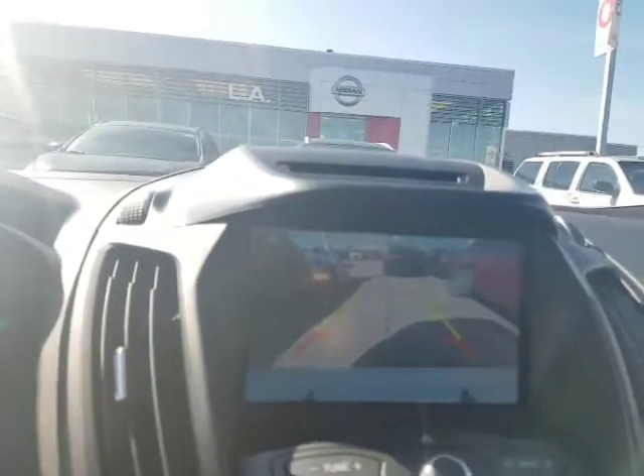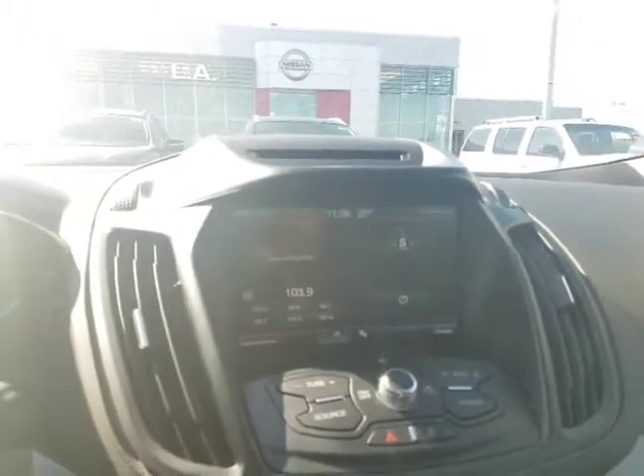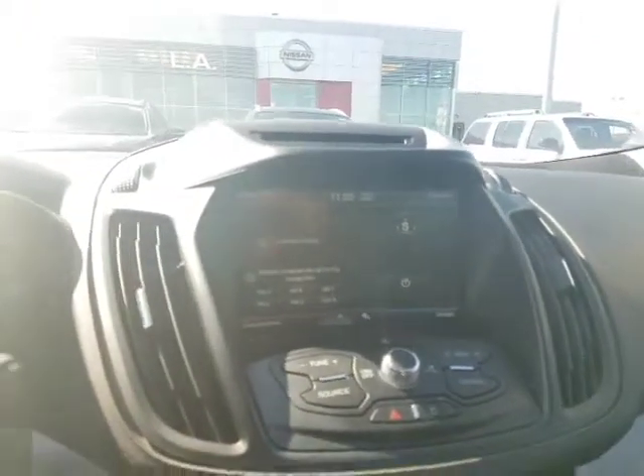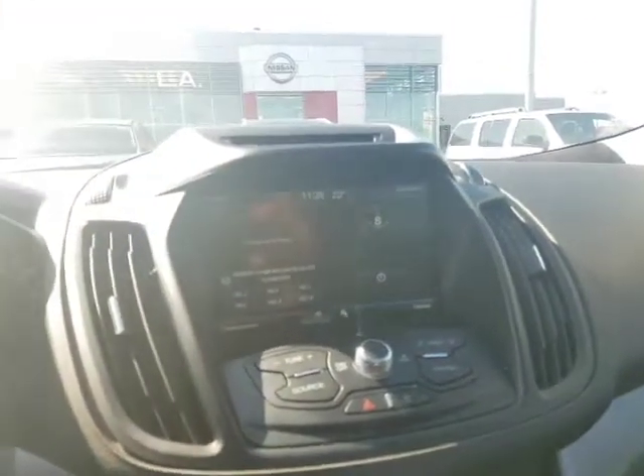You've got the backup camera right there with the guidelines. Cruise control on the left, auto headlights as well. Bluetooth hands-free on the right, so you don't have to worry about distracted driving tickets — you can call the kids or anyone while driving. It's all touchscreen here. You've got AM, FM, and a CD player right here.